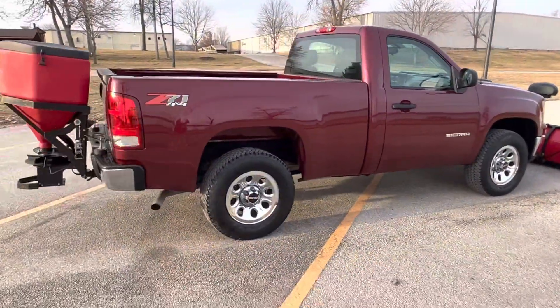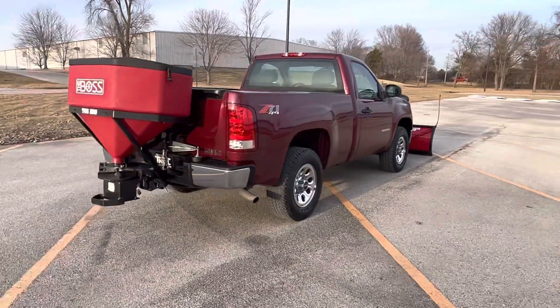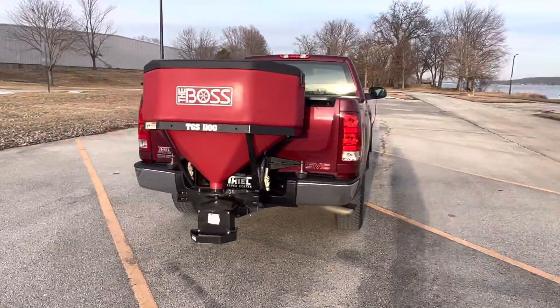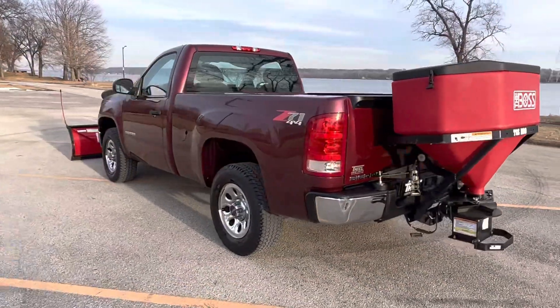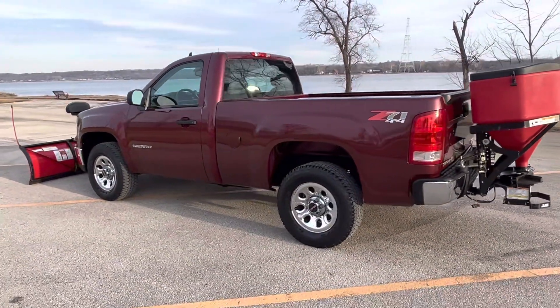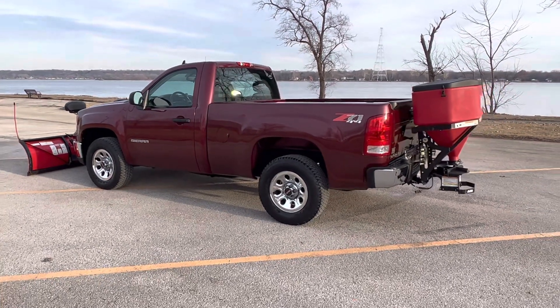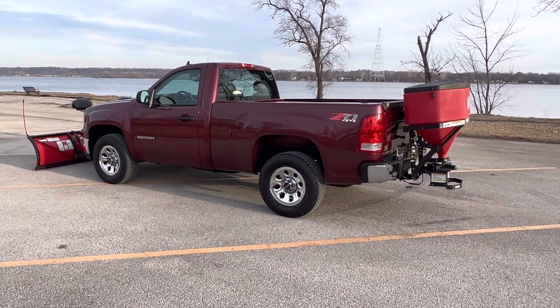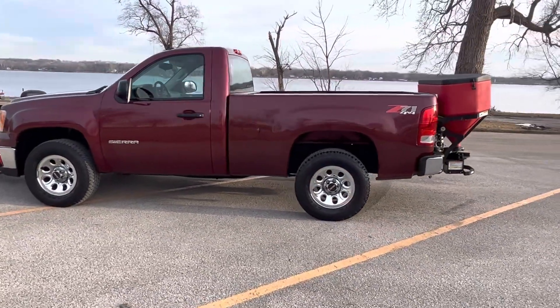No matter what your needs are with this truck — maybe you're a contractor and you need something to do some small jobs, or maybe you're a guy that just loves short bed four-wheel drives and you want a 38,000 mile one that just happens to come with a couple extra pieces of equipment you can use. Either way, beautiful truck, guys.